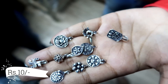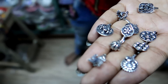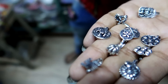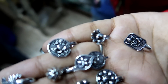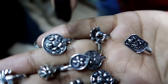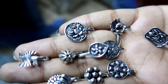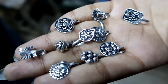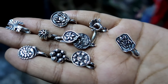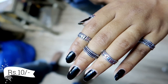The nose pin collection starts at only 10 rupees and you will get a lot of designs. You will also get a lot of toe rings which are only 10 rupees.